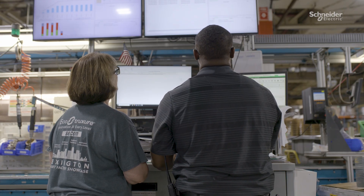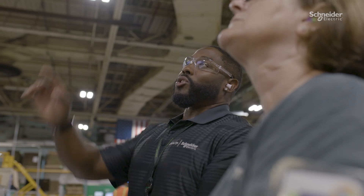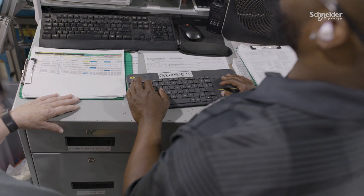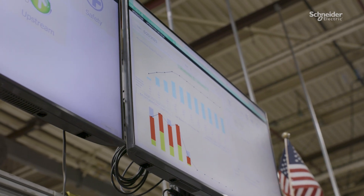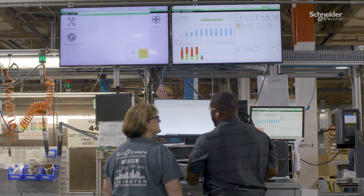Now let me tell you one way I use smart factory technology every day to do my job. I use LDS every day, which stands for Lean Digitization System, and over the last few years it's changed the way I've done my job. I'm able to update in real time what barriers my operators are having and if any machines are down, it allows me to know what support function I need to call to fix my problems.